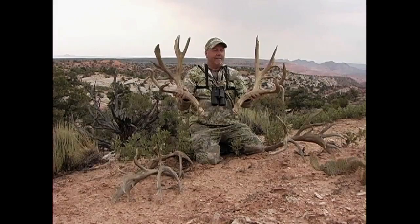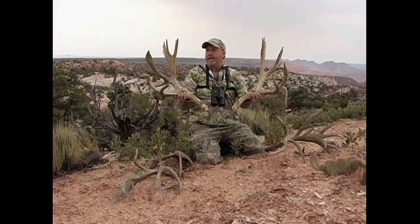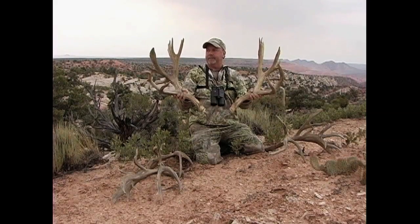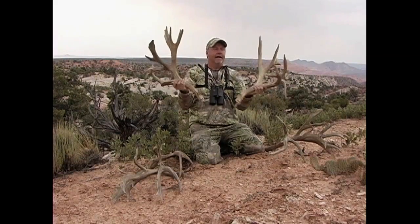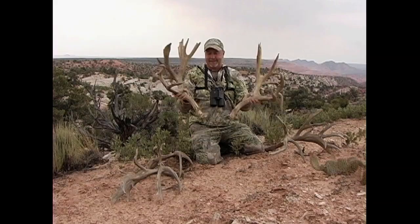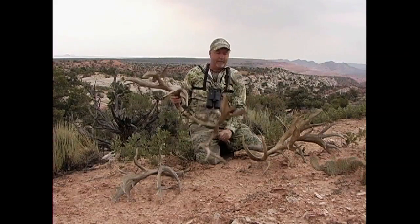On our last release, I showed you this incredible pair of sheds that my father found on the Kaibab Plateau. This incredible pair of sheds grosses 269 inches and has some of the most amazing points and tines that have ever been seen. Many people have asked us time and time again if we'd ever found any more sheds from that buck.